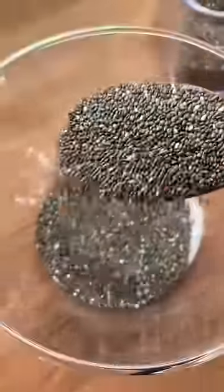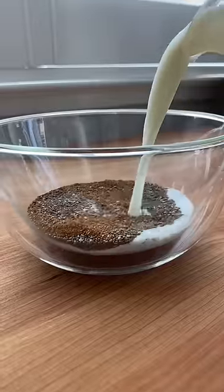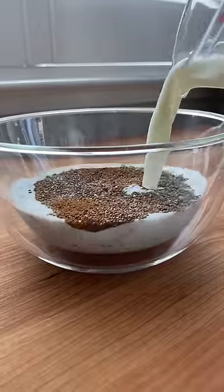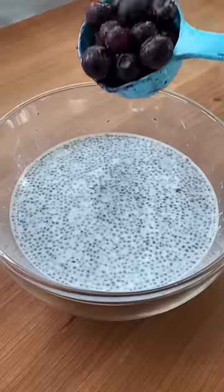In my version there's two tablespoons of chia seeds, a dash of cinnamon, and one cup of milk. After giving it a good mix, I refrigerate for 15 minutes so the chia seeds can absorb the milk and expand. I then top with blueberries, almonds, and honey.